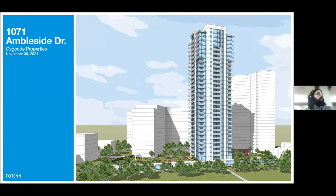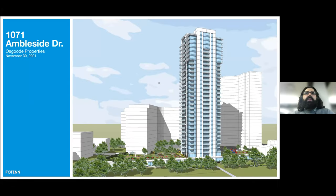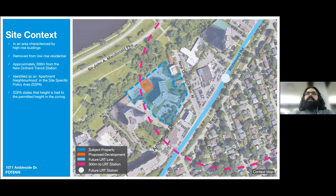I'm going to share my screen and start the presentation. We are here today to talk about the proposed project at 1071 Ambleside Drive by Osgoode Properties. The 30-story building being proposed is at the rear of the existing property, where there is currently a parking lot, indicated on the image in orange. The proposed development is approximately 300 meters from the future New Orchard Transit Station, and active transportation networks also make it an ideal location for intensification. The site is subject to the Cleary and New Orchard Planning site-specific policy area, which identifies the subject property in the apartment neighborhood.